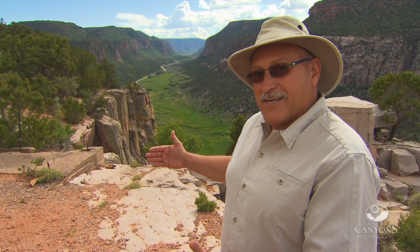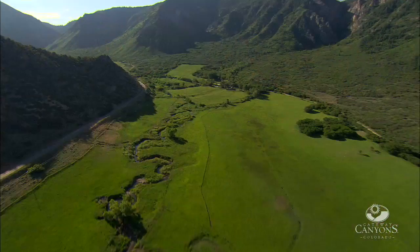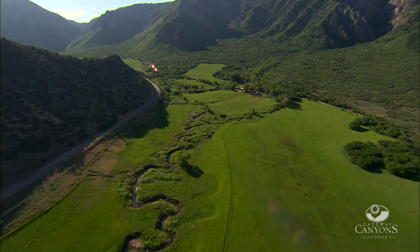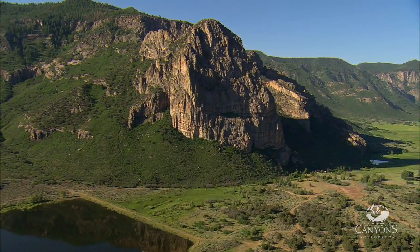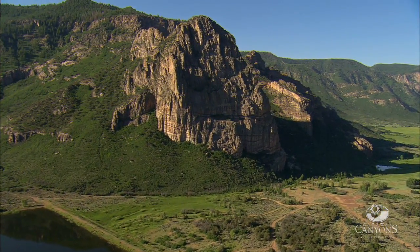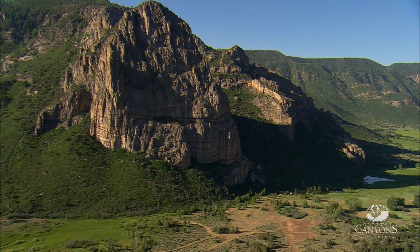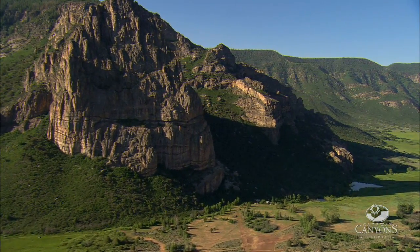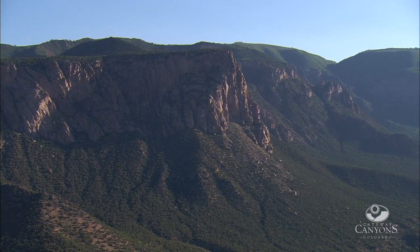At some point, they hit that high point called the Unaweep Divide and slowly drifted away to go into the Grand Valley and flood their way down into the Grand Canyon, leaving Unaweep Canyon as a V-shape that gradually filled in with debris that fell off the tops of the cliffs and made a beautiful U-shaped canyon. So it's 1.8 billion years and older, and in that rock you don't find life — there's no fossil evidence — but it's this beautiful gray ancient stone. A lot of people call Unaweep Canyon Colorado's Little Yosemite.